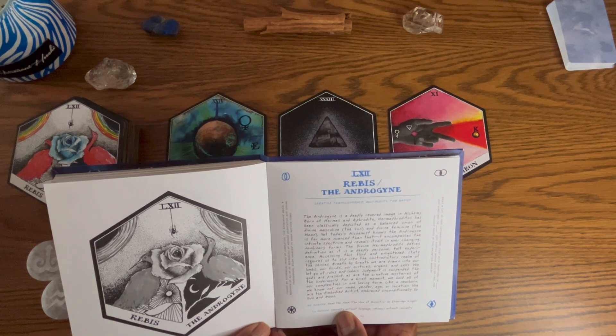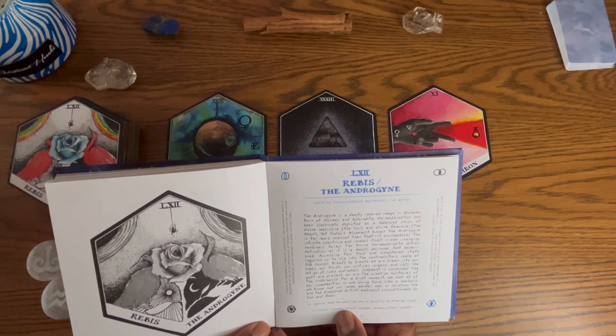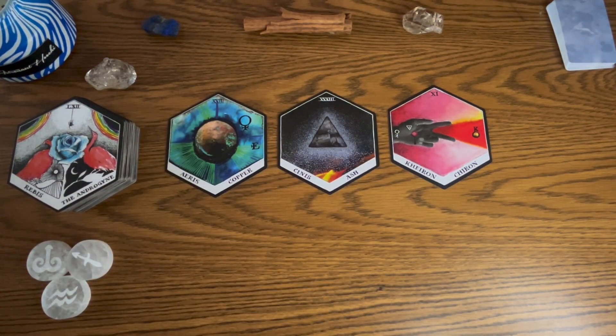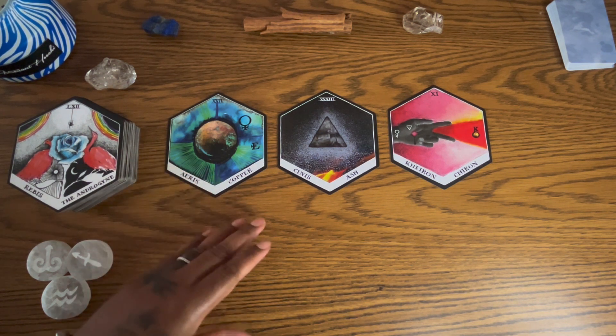Today's alchemist knows the Androgen is far more nuanced — it encompasses the infinite spectrum and reveals itself in ever-changing non-binary forms. The divine hermaphrodite defies definition as it is a deeply personally felt experience. Accessing this fluid and enlightened state requires us to let go of rules, labels, and suspended judgment. It seems as though there's a situation or person we're going to have to remove our traditional judgment from — just to get to the bottom of what's truly going on, to heal something or to compromise.